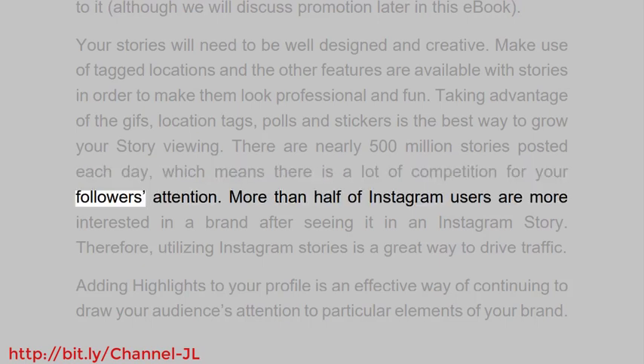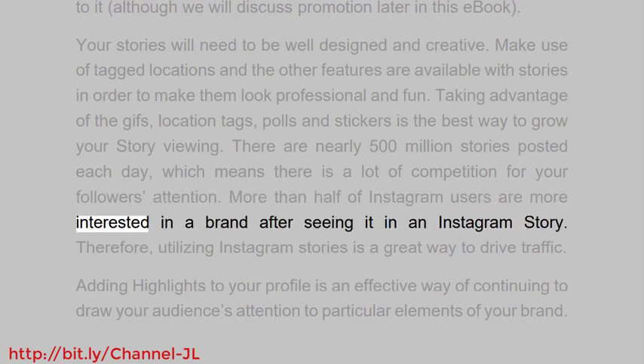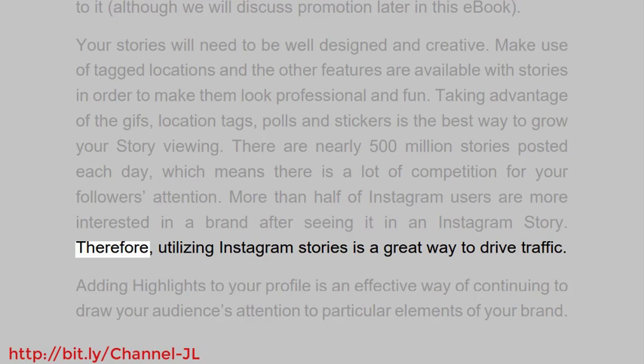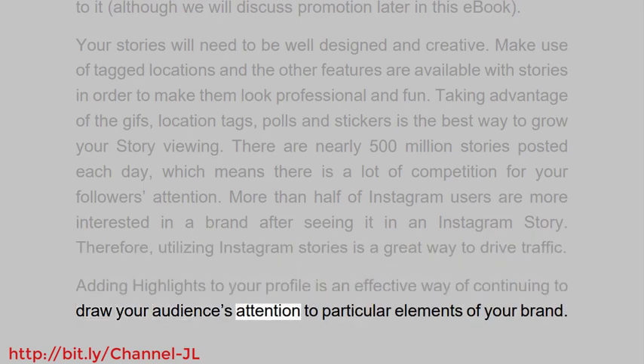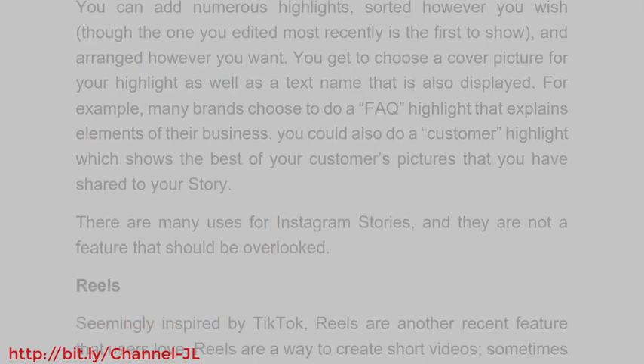Taking advantage of GIFs, location tags, polls, and stickers is the best way to grow your story viewing. There are nearly 500 million stories posted each day, which means there is a lot of competition for your followers' attention. More than half of Instagram users are more interested in a brand after seeing it in an Instagram story, so utilizing Instagram stories is a great way to drive traffic.